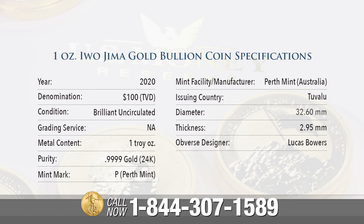Issuing country: Tuvalu. Diameter: 32.60 millimeters. Thickness: 2.95 millimeters. And the obverse designer: Lucas Bowers.